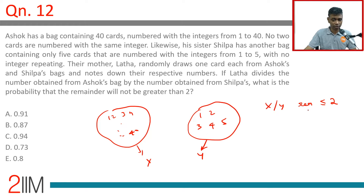So X has 40 possibilities and Y has only 5 possibilities. I want to think about Y first.